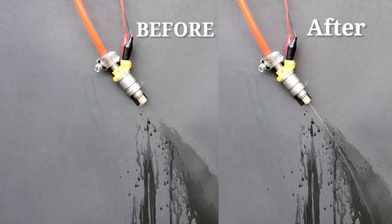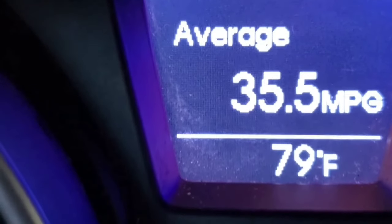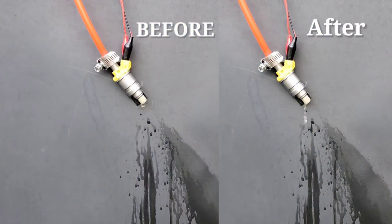You can see a major difference before and after, and even for the gas mileage. Thanks for watching — Nate's Interactive Auto.